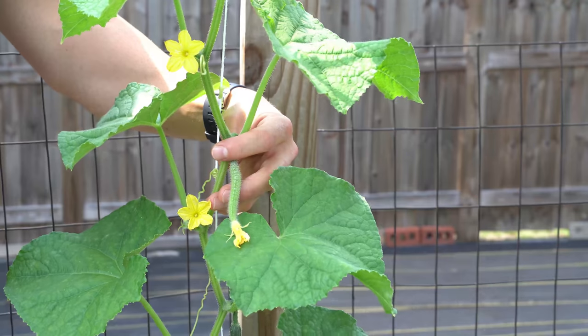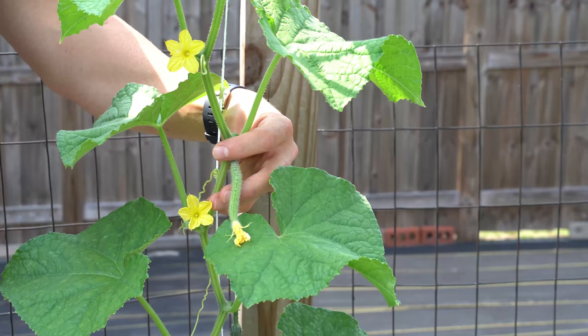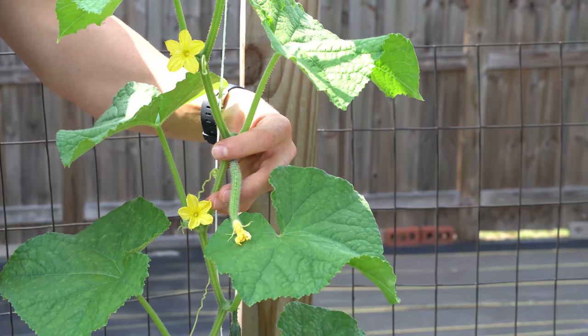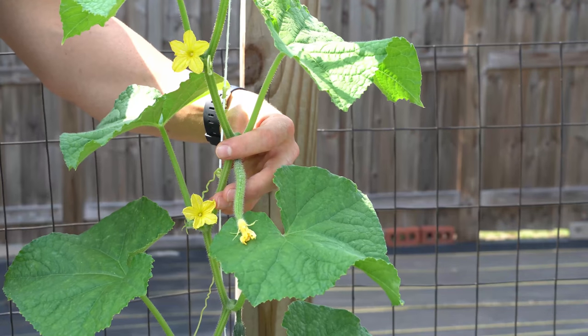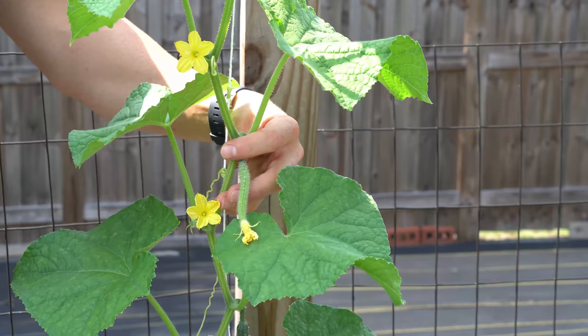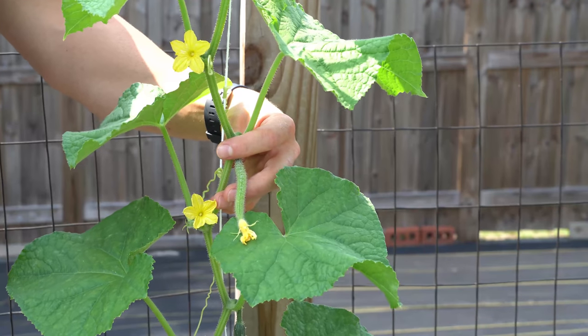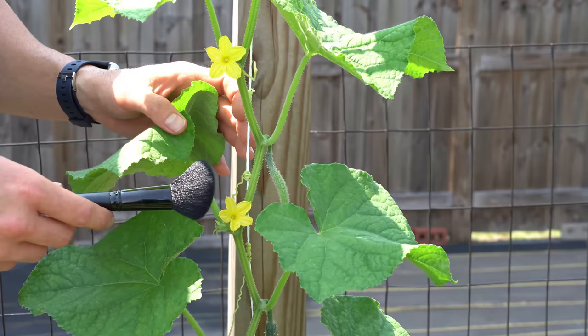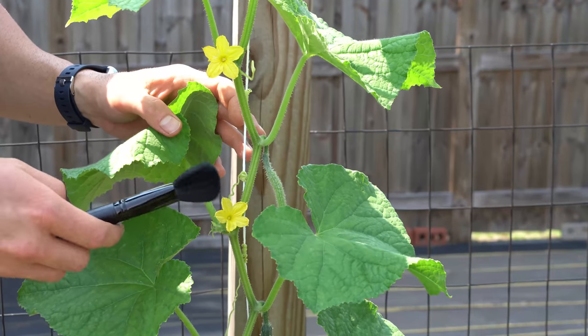If you're experiencing this, it's because your female flowers are not being pollinated, and this holds true for every other cucurbit like squash, zucchini, watermelons, pumpkins, and gourds. This is very common in areas with low bee activity, so if your garden isn't swarming with bumblebees, expect cucumber production problems. Alternatively, you can manually hand pollinate your flowers.